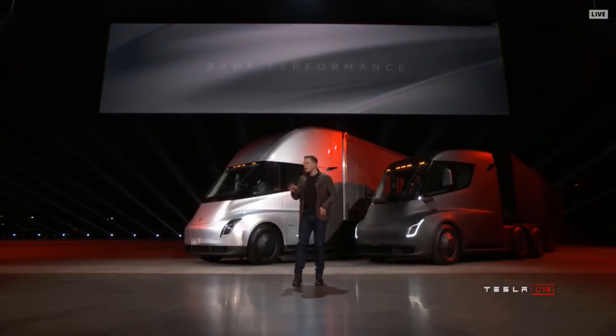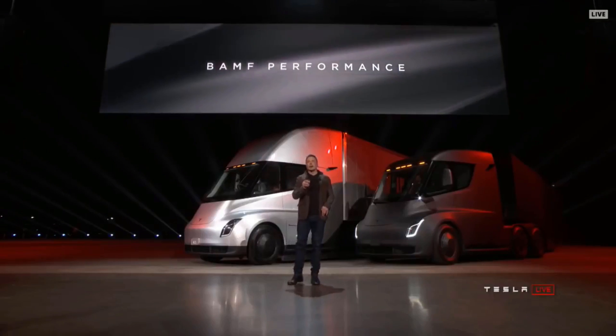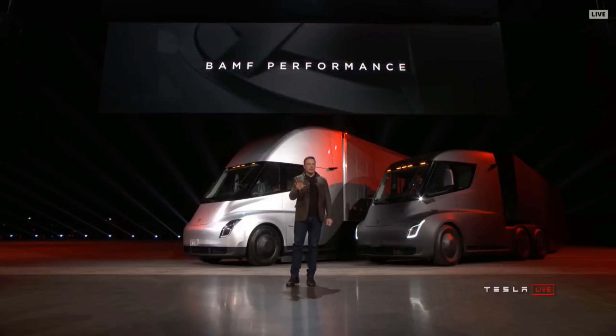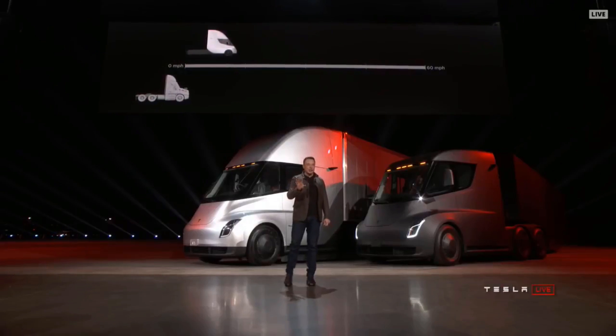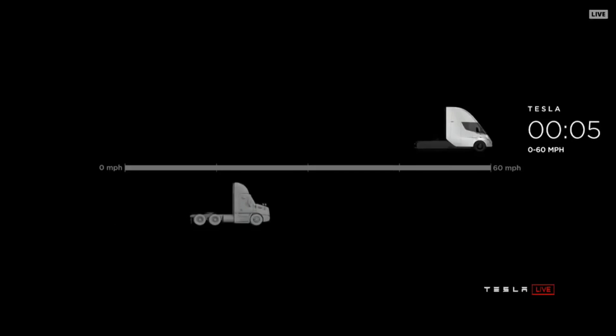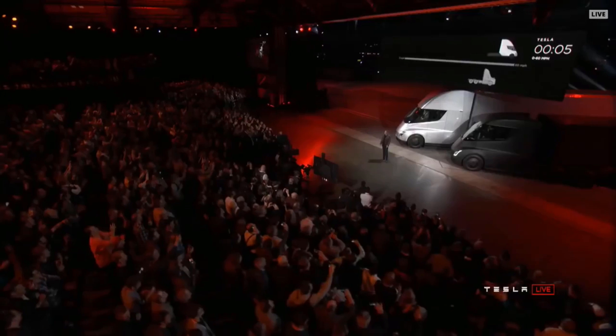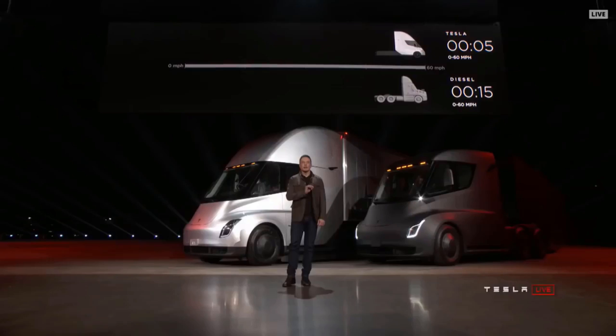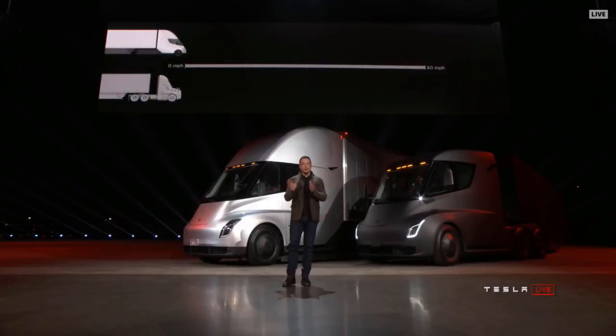We have an acronym we came up with that really describes the performance well. Let's show what it's like to be in a Tesla truck. This is real time. So the Tesla Semi will go zero to 60 in five seconds — that's by itself or with a trailer.